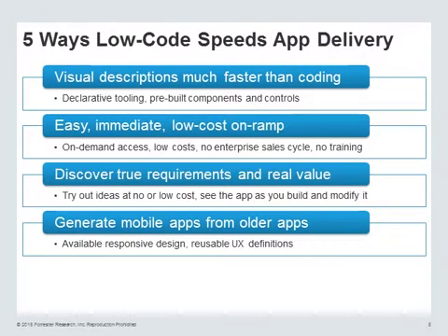Generate mobile apps from older apps. You don't have to go and find that Xcode developer for an iPhone native app, or have a separate stack and a whole separate tool chain to deliver mobile apps. You can do it from the low-code platform.